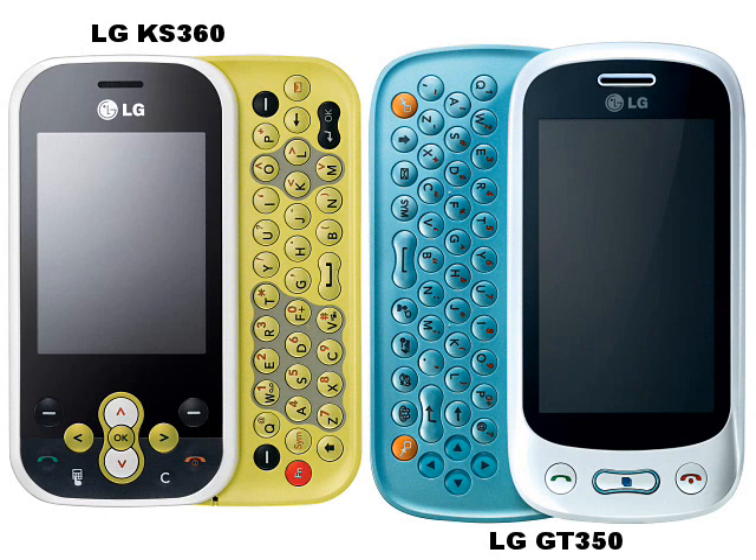Despite the similar looks, the GT350 has had a complete overhaul. The 3-inch 240x400 pixel panel is now a full touchscreen, and the GT350 now supports 3G and 3.5G data.